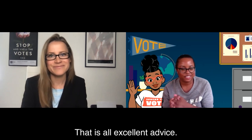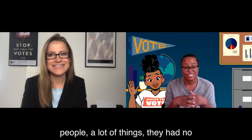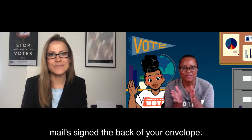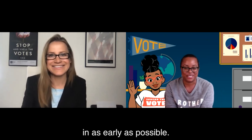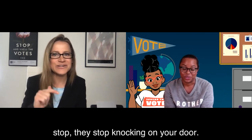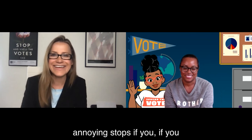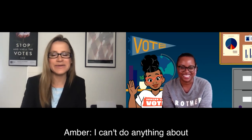That is all excellent advice. Thank you, Amber, so much for joining us — this has been really helpful. Hopefully we'll make sure everybody who votes by mail signs the back of their envelope. I can't scream it loudly enough: sign it and turn it in early. And you know what? The earlier you turn it in, the campaign calls stop, they stop knocking on your door, they stop sending you emails because you're checked off the list. So a lot of that annoying stuff stops if you turn your ballot in early. If that's not an incentive to vote early, I don't know what is. Thanks for having me.